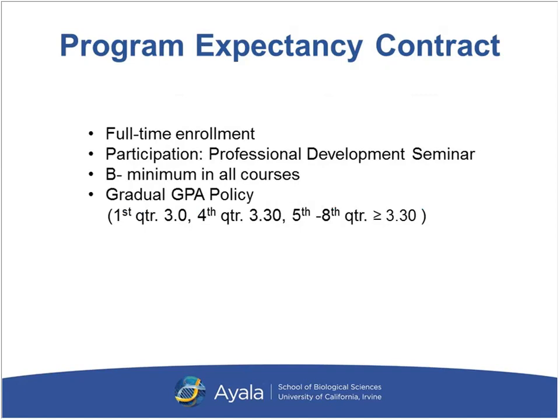We monitor our students very closely and we do have a gradual GPA policy. After your first quarter you should have about a B average. After your fourth quarter, about a 3.3 average. From there until you complete our program, you maintain a minimum of that GPA. These are benchmarks to remain in the program, but we certainly want students to aim higher and continue to strive beyond those benchmarks to be competitive applicants. Attendance in our professional development seminar is also essential and required.